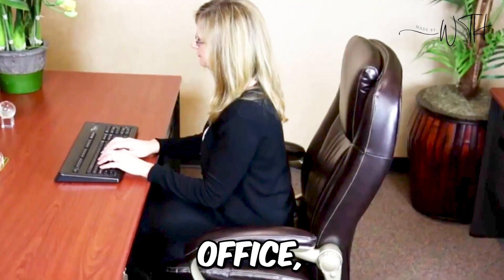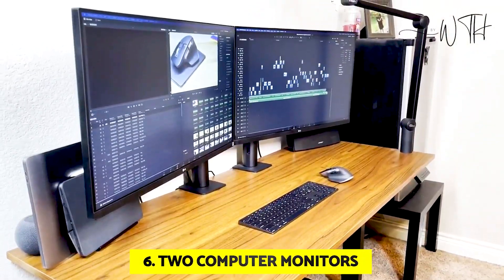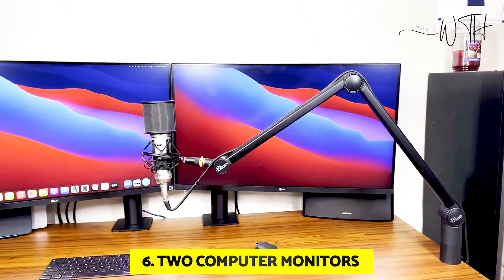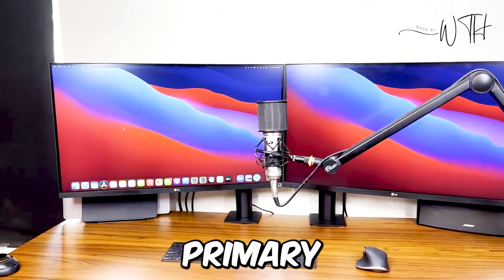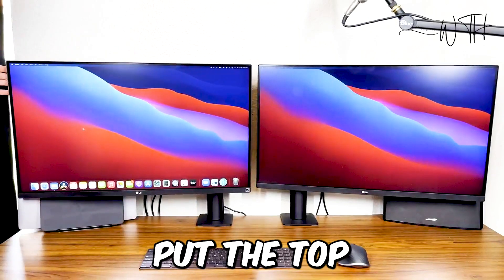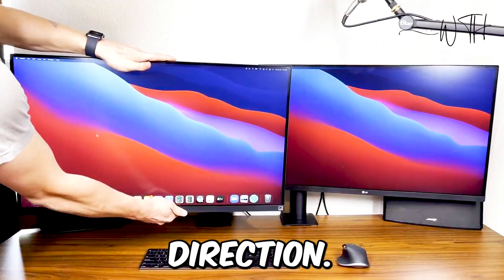If you are setting up a home office, you must need computers. At number six, we have two computer monitors. The ideal home office configurations are cozy, practical, and private. You don't need to spend a lot of money to be productive, though it does help. Positioning your primary display slightly to the side will improve workplace ergonomics — put the top at eye level and arm's length. Place your second monitor next to it, inclined just slightly in your direction.